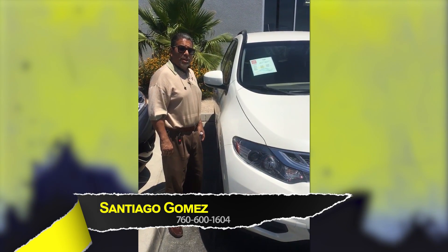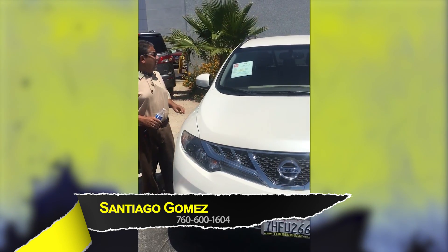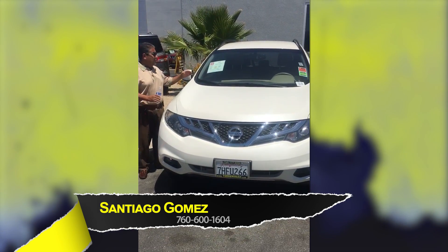Hi folks, this is Santiago Gomez over at Torre Giza de la Gita. I wanted to show you this 2014 Nissan Murano SV. This Murano has navigation, Bluetooth, heavy repair, and traction control.